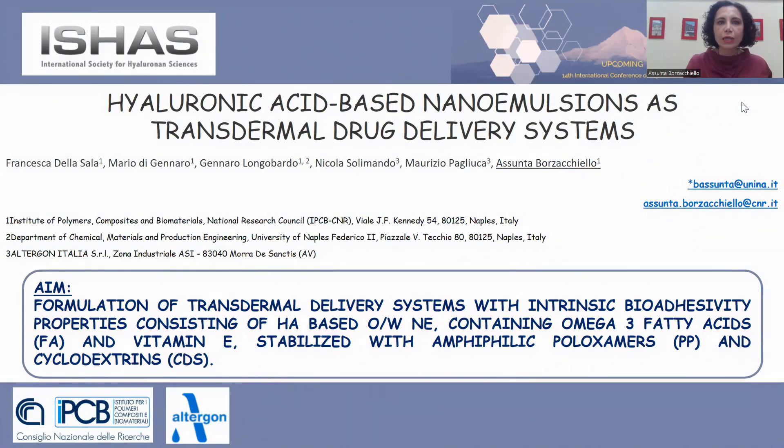The aim of this work is the development of hyaluronic acid-based nanoemulsions for the transdermal drug delivery of active principles. In this work in particular, nanoemulsions based on hyaluronic acid and vitamin E have been engineered with different stabilizers for the delivery of hydrophobic drugs and natural-origin antioxidant agents.